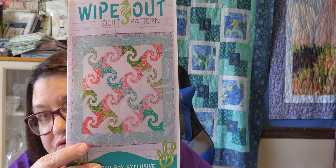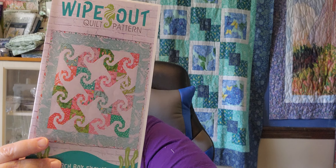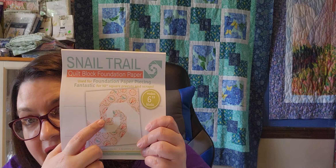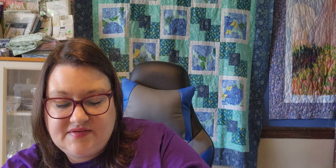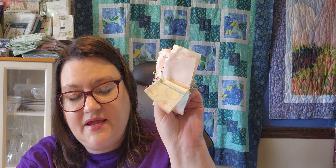I also worked on the sew sampler Snail Trail pattern. This is paper pieced, and for this paper piecing, you need to start off by making a four-patch in the center, then you can start doing your paper piecing. There are all my four patches pinned and ready to sew.